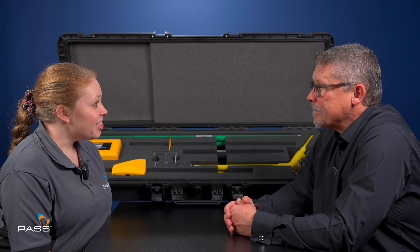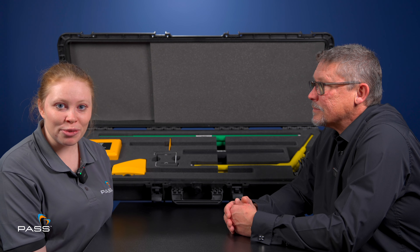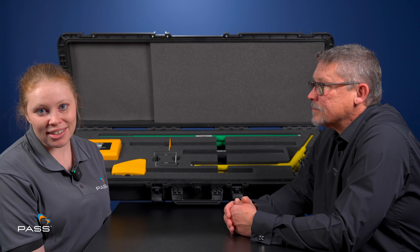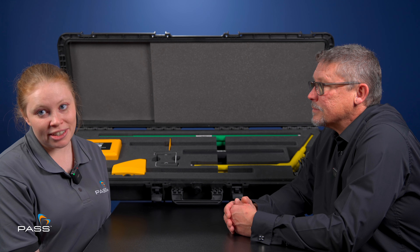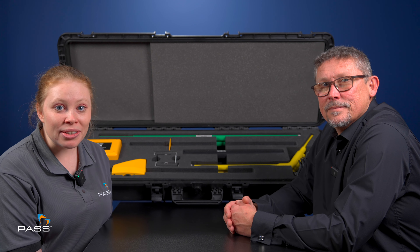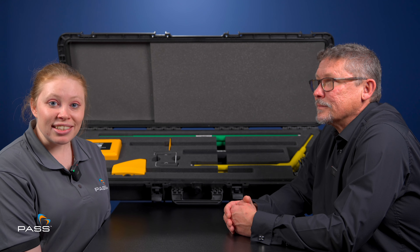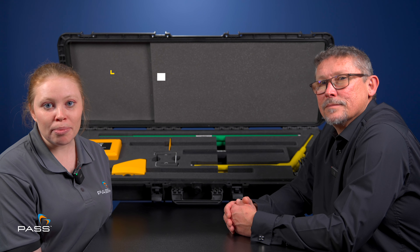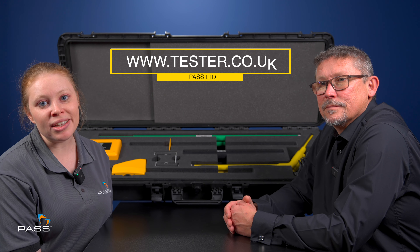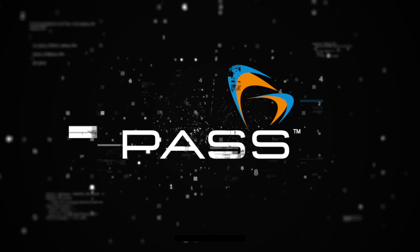Thank you for speaking with us today. It's been a pleasure, thank you. And it was very informative. I hope you found that interesting. As ever, if we did miss anything, please leave notes in the comments, and remember to like and subscribe and share this video with anyone you think it might help. Please look out for our other episodes with Gary about T&R's other bestselling instruments. And as ever, you can find all information about the LLT kits on our website, www.tester.co.uk.